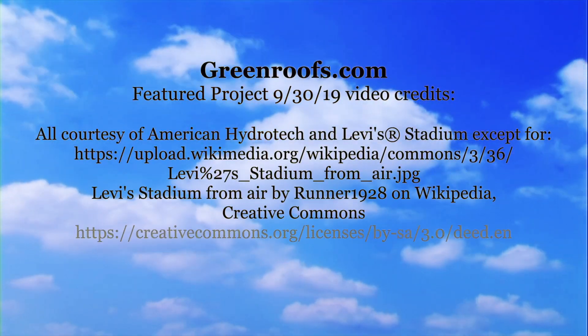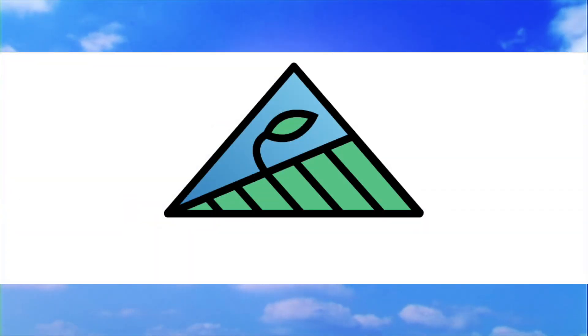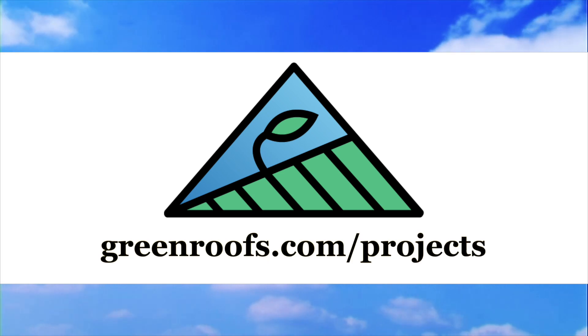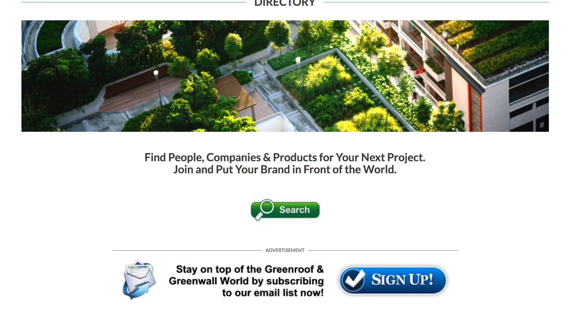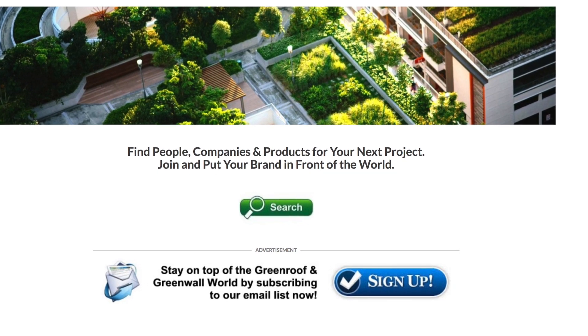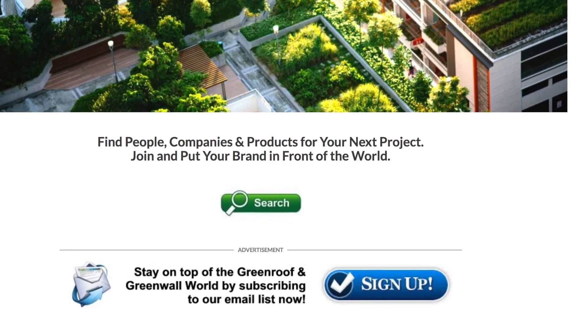For more information about this project and many more, explore the international green roof and green wall projects database at greenroofs.com. And join our mailing list, so you don't miss out on any of the green roof and green wall news and upcoming projects of the week.